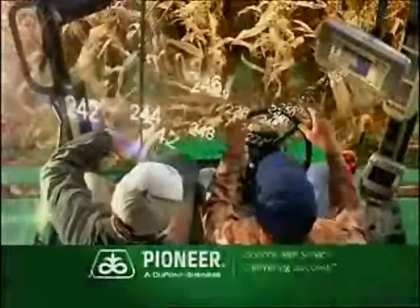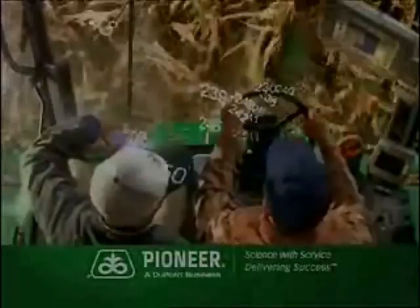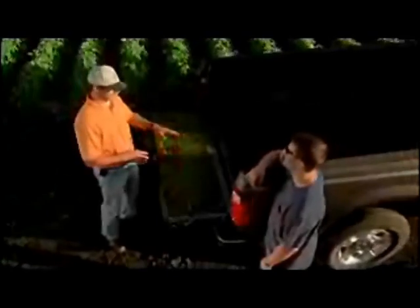So choose the right product for the right acre. Choose the people and the company who are out there with you every day, every season. Match the right product to the right acre and you'll see results.